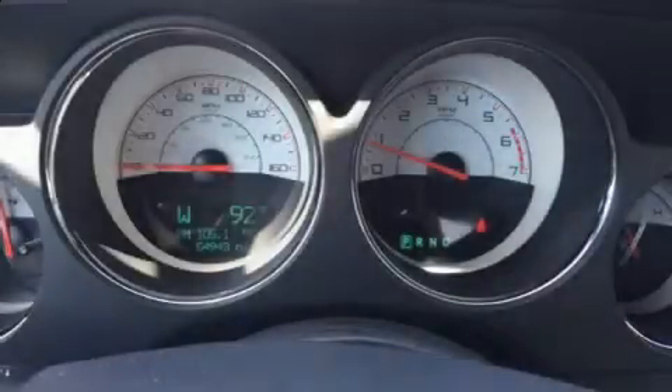You can expect a lot from the 2014 Dodge Challenger. This two-door, five-passenger coupe just recently passed the 50,000 mile mark.